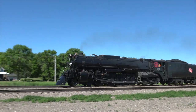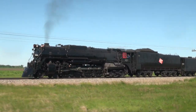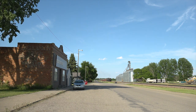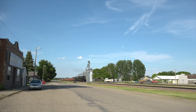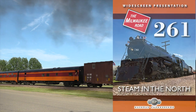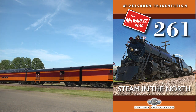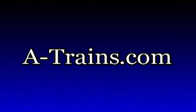Order your copy today. To order this program, visit our website at www.a-trains.com.